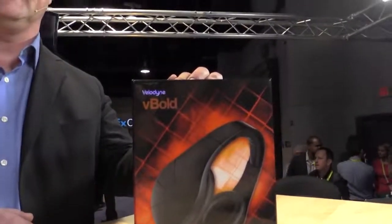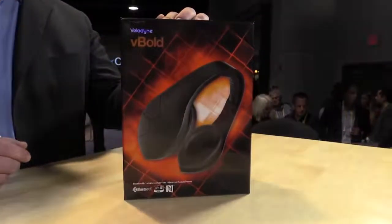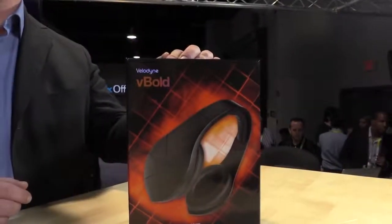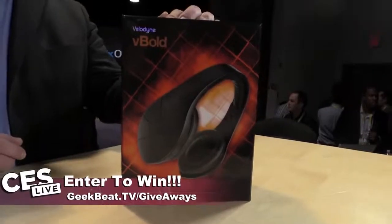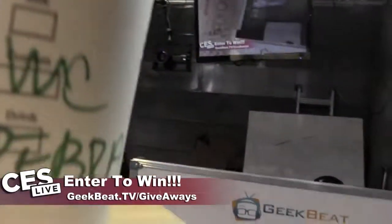Since we're talking about your other business, the V-Bolds over here — these are headphones that you guys are giving away here at CES at geekbeat.tv slash giveaways. So you guys go and check that out and enter to win.